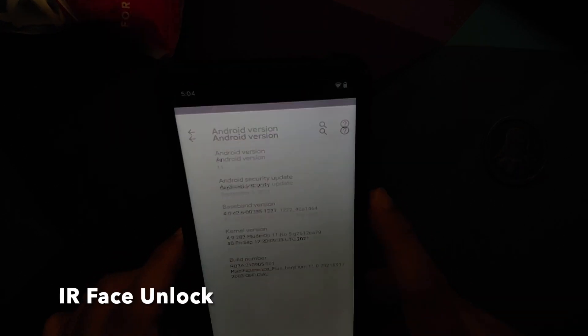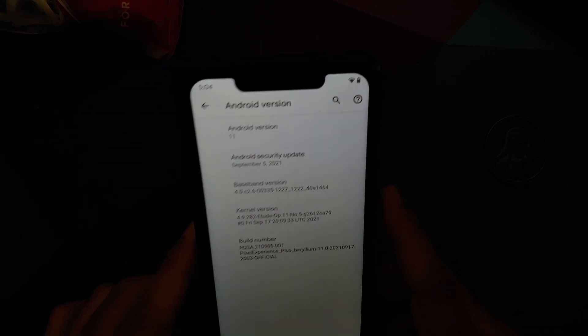The September build of Pixel Experience Plus and the normal edition for the Poco F1 are now available.